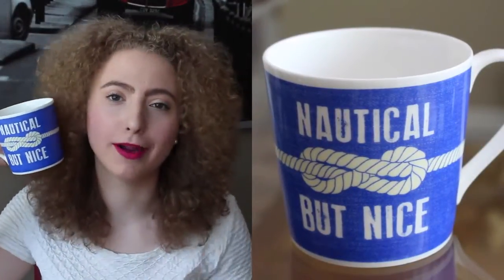Then I have this one, which I'm pretty sure I got at Winners a while ago. It says 'nautical but nice,' and it's on both sides — the knot goes around the whole thing. It's a pretty big mug too. Then I have this one which I got for my birthday last year from one of my friends.